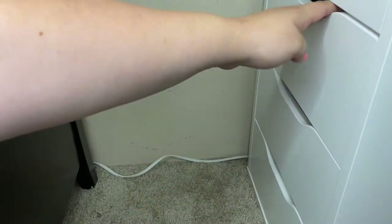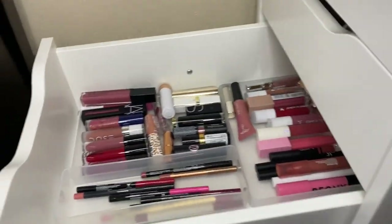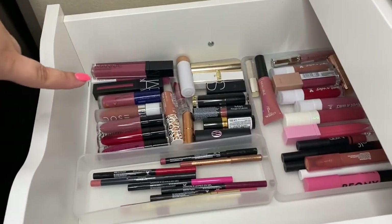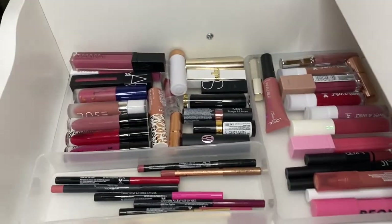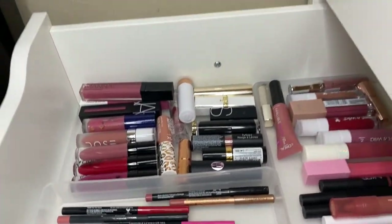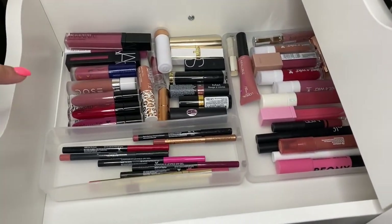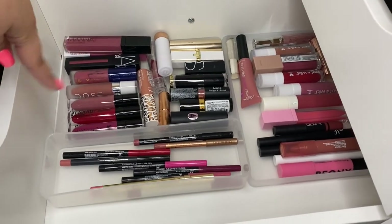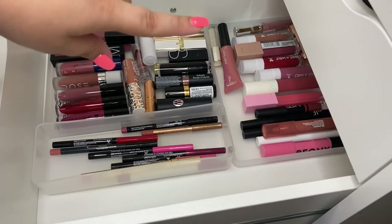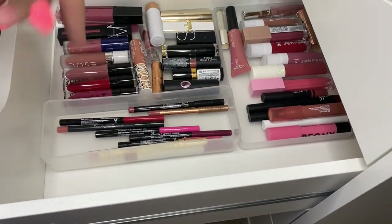In this top drawer I have my lippies. I am still in a search for containers that actually stand up all your lip products, but that is not a priority right now. So for the meantime I just have it all laid out — again, the containers are from Target. I have liquid lips, lipsticks, glosses, chubby sticks, and then lip liners.